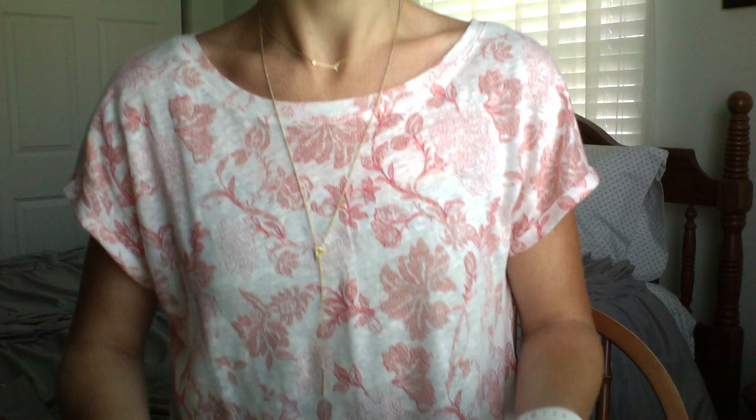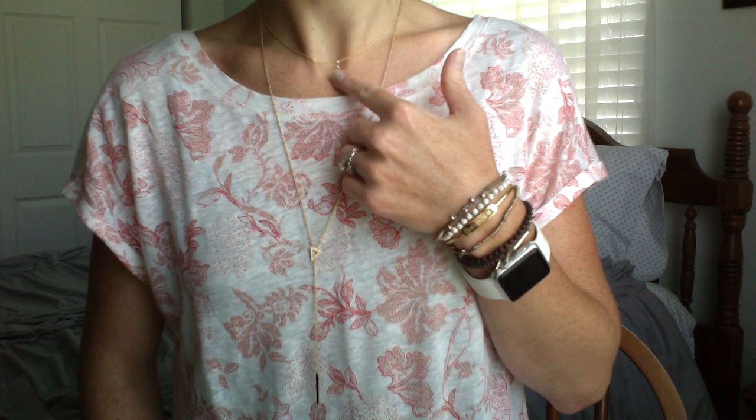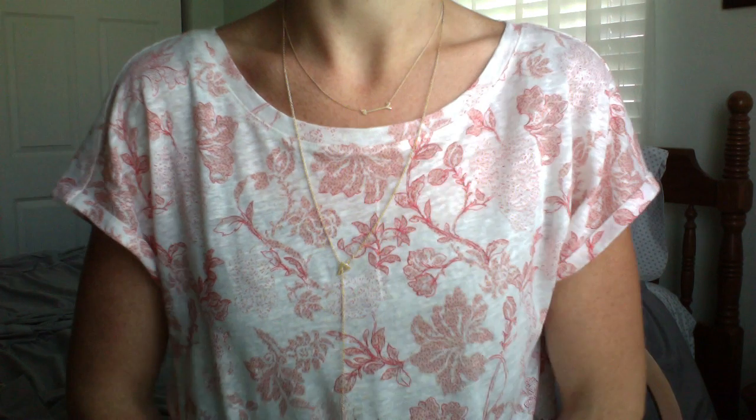I want to point out what I'm wearing today. As you can see I have delicates on — it's not big, it's not chunky. This is the On The Mark necklace; it's a little tiny arrow and so delicate. Like most of our necklaces, it has multiple hooks so you can wear it at different lengths. I like to wear it really short on my neckline. I love that our necklaces are made to wear at different lengths — I like to layer them.